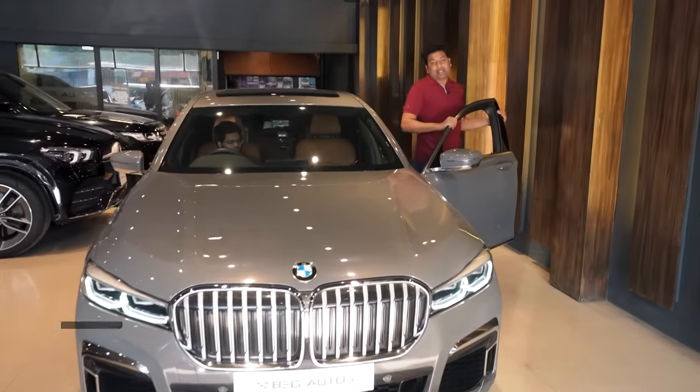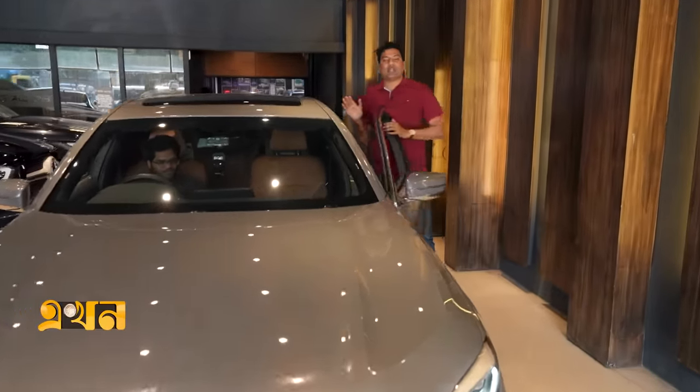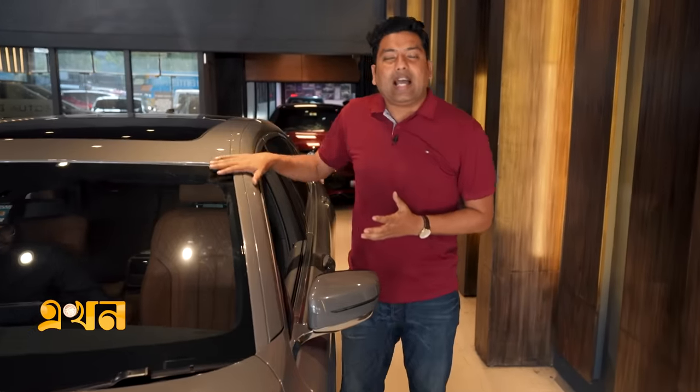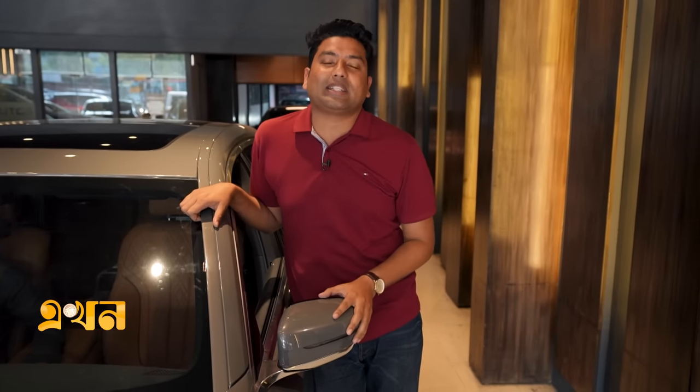That concludes our look at the BMW 7 Series 745 LE xDrive M Sport Package — a car with very good features that we have covered in this review. We have gone through the engine, exterior, interior, and safety aspects of this car.